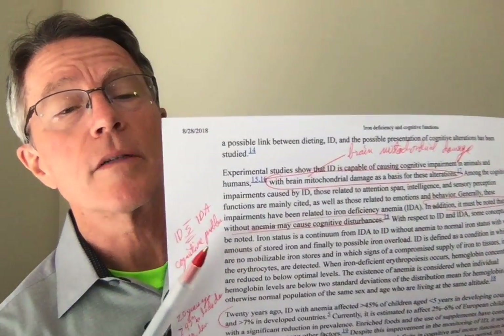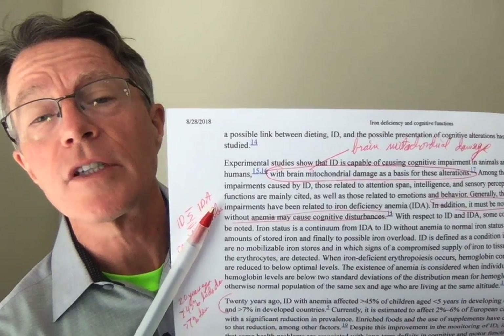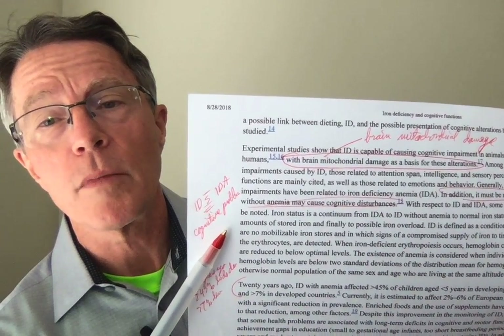Iron deficiency, even without iron deficiency anemia, can cause cognitive problems. Twenty years ago, iron deficiency affected over 45% of children in developing countries under five years old, and over 7% in developed countries. Now it's still between 2 and 7% in developed countries — this has been very, very difficult to deal with.